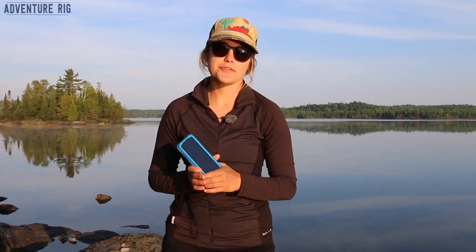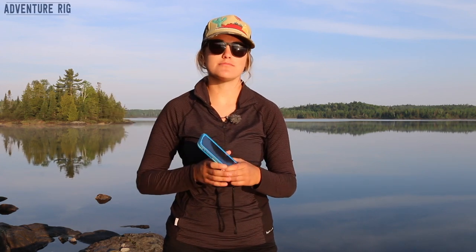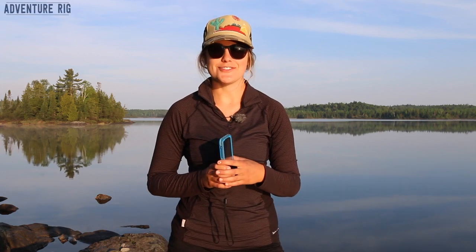If you have any questions about the LifeProof case, go ahead and leave it in the comment section below and I'll be sure to get back to you. Also, if you're wondering where we are and what we're up to, check us out on Instagram and Facebook at AdventureRig. Thanks a lot for watching — I'm Callie with AdventureRig.